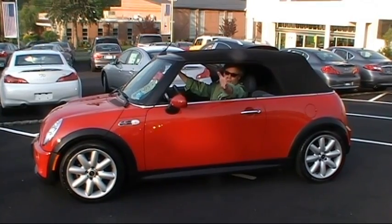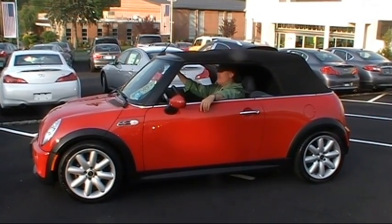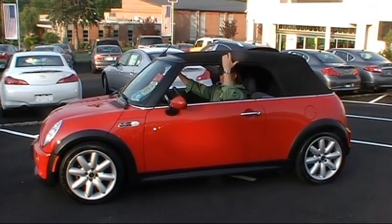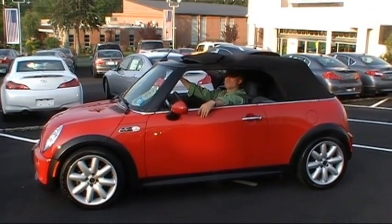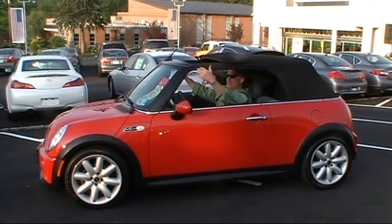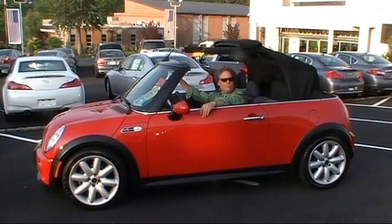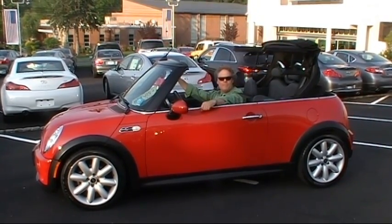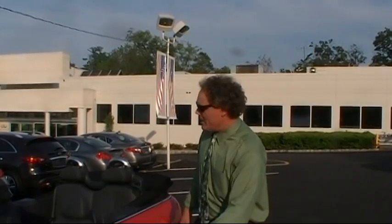Now check out the power top — you can't forget about that. There are two features in this top. The first is if you want to just crack the top back about 15 inches without opening the whole top. And then there's the full top open — simple press of a button. Now we're ready.